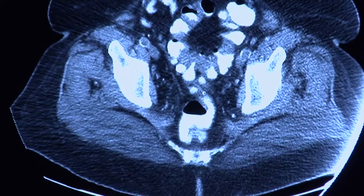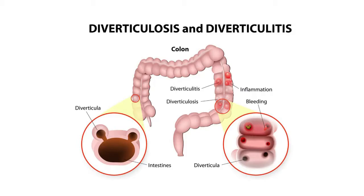Dr. Don Mooring Jr. from St. Joseph London explains how these pockets can become a problem. Diverticulitis is the inflammation of the little pockets themselves.